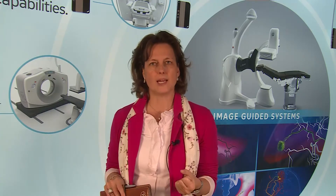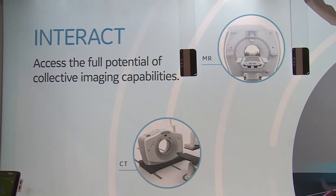At RSNA this year, we're also launching Interact. Interact is our portfolio of multimodality combined therapy suites. What Interact aims to do is combine multimodality imaging together in the confines of the interventional space, while also providing better throughput, more integration, and better patient outcomes. We have at the moment four Interact solutions: Interact CT, Interact MR, Interact cardiovascular ultrasound, and Interact general imaging.